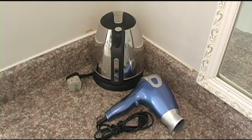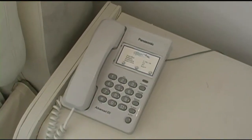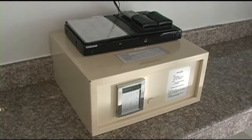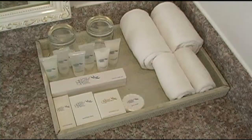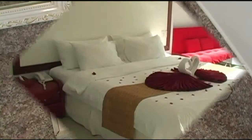Here we have a hairdryer and coffee and tea maker, IDD NDD telephone, in-room safe with DVD player, and a wardrobe with umbrella for your clothes, and bathroom amenities — toothbrush, soaps, shampoos.